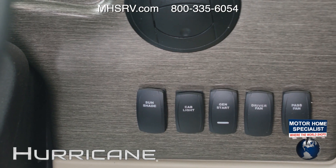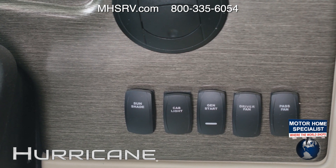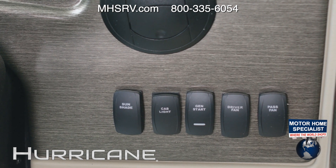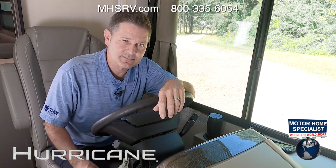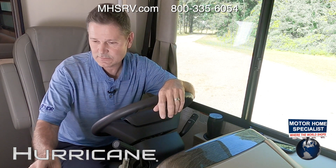Moving over, there are buttons for your sunshade, cabin lights, generator startup, driver fan, and passenger fan. Let's talk about the 10.1-inch touchscreen, which has a lot of bells and whistles.